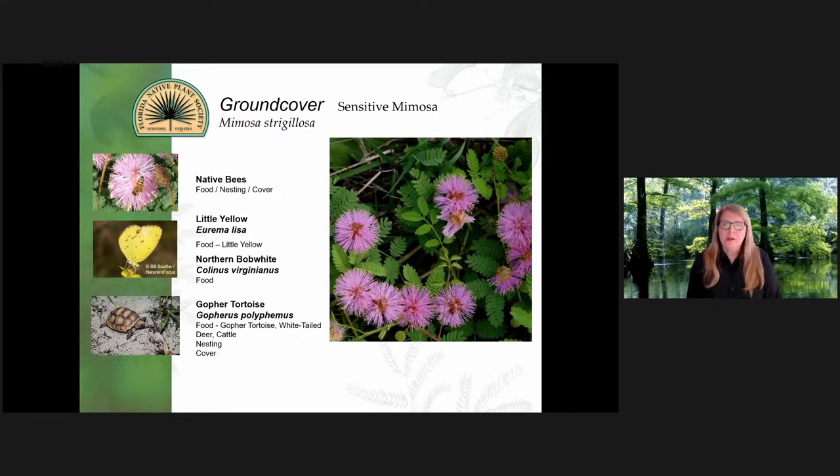Mimosa strigolosa is a ground cover. It's not what I would consider a turf substitute because it does go dormant in the winter — you can see the ground through it. But it is an excellent plant for bees, so it's always nice to have a little patch of that.